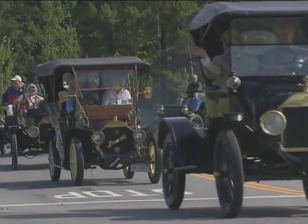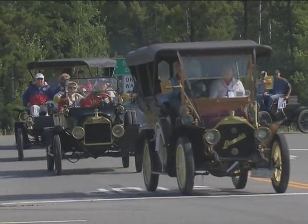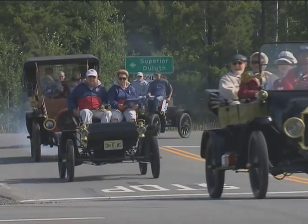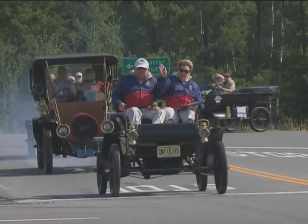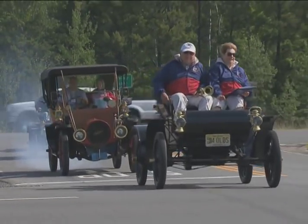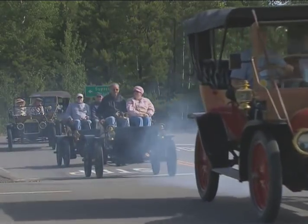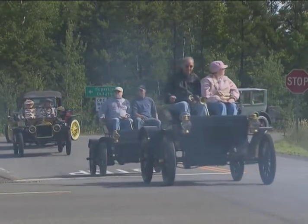Beautiful day we're having today. A lot of nice cars on this tour. You can find tours like this all around the country, especially in places with good rural roads. And that made the western end of Lake Superior a natural for the club's national tour. Every time you come to Wisconsin, you know they've got some of the best roads here in the United States.